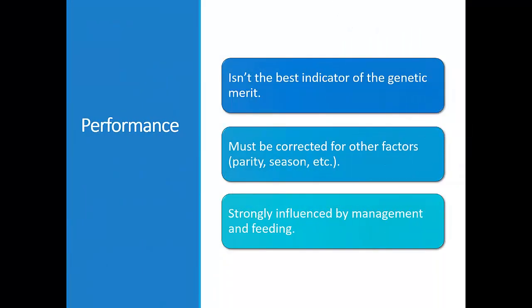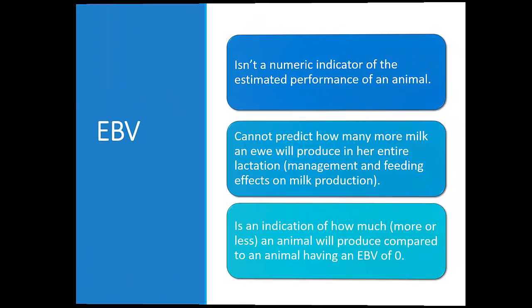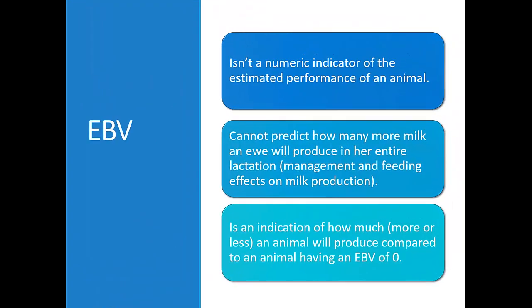An animal's performance, or the difference of performance compared to the average, isn't the best indicator of the genetic merit. Data must be corrected for other factors such as season and parity, and must include relative performance. The IBV isn't a numeric indicator of how many more an animal will produce compared to another animal.